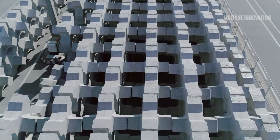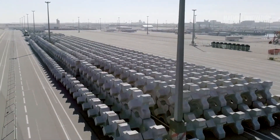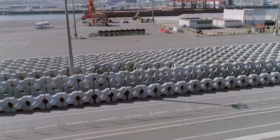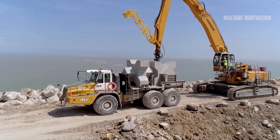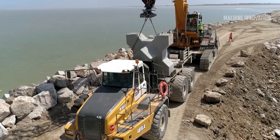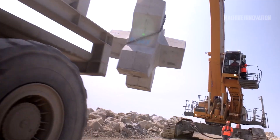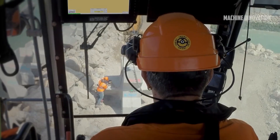Another critical element in coastal defense is the use of tetrapods — wave-dissipating concrete blocks with a distinctive shape designed to break up waves and reduce their impact. The production of tetrapods follows a multi-step process to ensure their structural integrity and effectiveness in dissipating wave energy. The process begins with assembling the three shape-forming pieces that create the mold for the tetrapod, brought together in a specific configuration to give the tetrapod its unique shape.